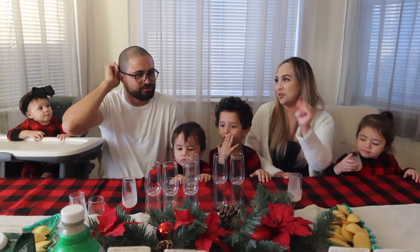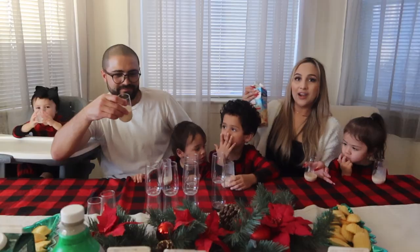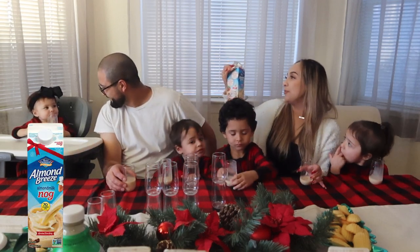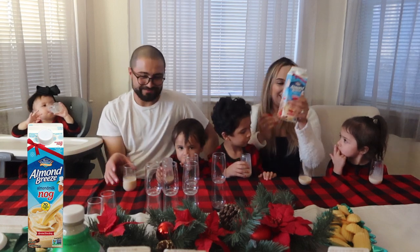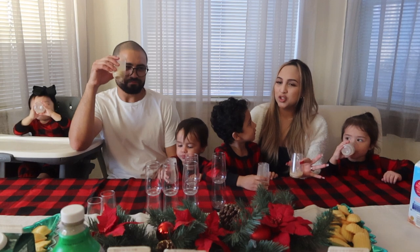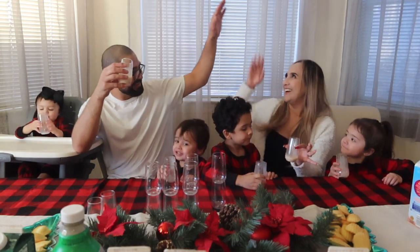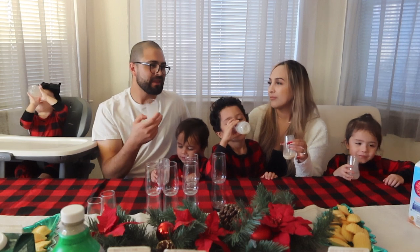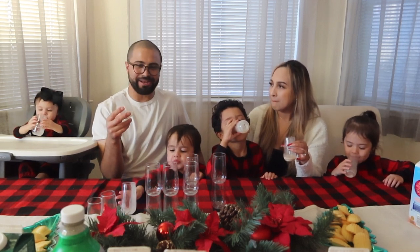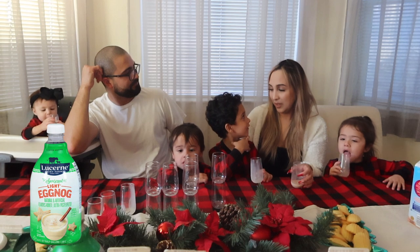Next we'll do the almond one — I don't have high expectations for this. This one is the Blue Diamond Almond Breeze almond milk eggnog. It smells good. Cheers! It doesn't taste very sweet, which I like, but it doesn't taste like eggnog — it tastes like sweet almond milk. That's on point. If you were just drinking this casually it's fine, but when you want eggnog, this is not it.